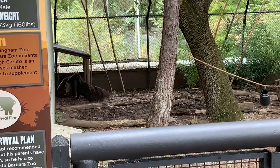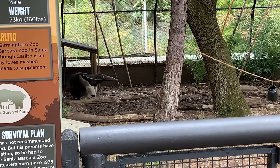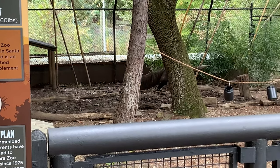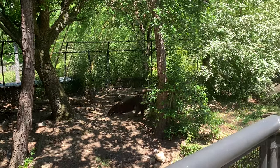Giant anteaters are related to sloths and armadillos. When they're hungry, they find an ant or termite mound, rip the mound open with their sharp claws, and lap up the insects with their long tongue. Then they swallow them whole because they don't have teeth.